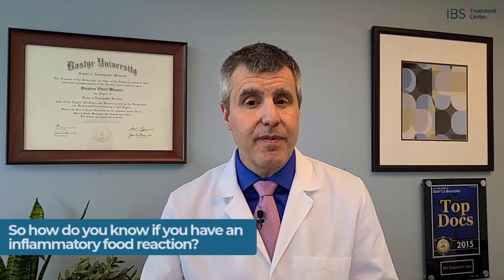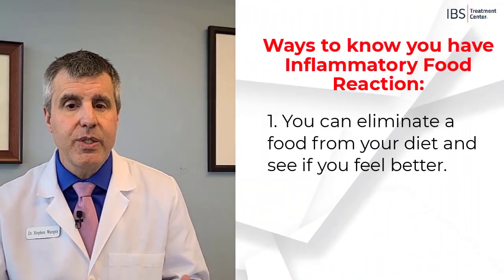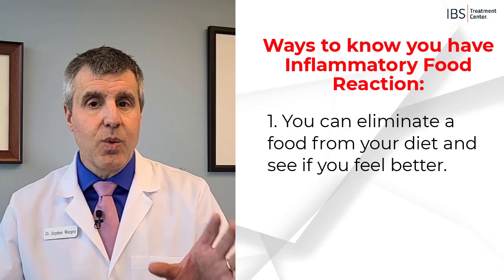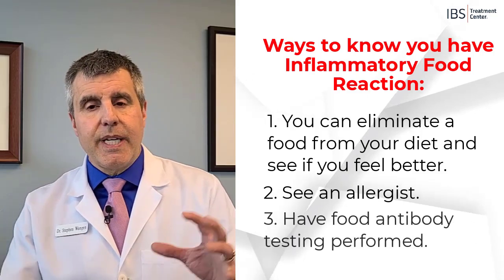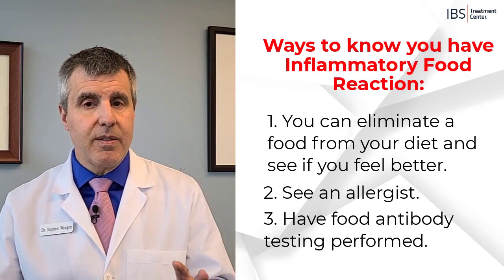So how do you know if you have an inflammatory food reaction? It must involve an immune reaction. There are several ways to figure that out. Number one, you can eliminate a food from your diet and see if you feel better. Number two, you can see an allergist. And number three, you can have food antibody testing performed. Each of these has its strengths and its weaknesses.